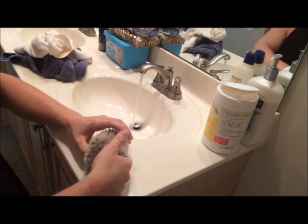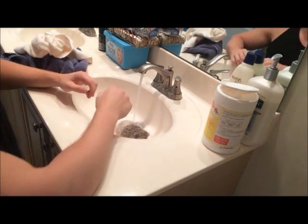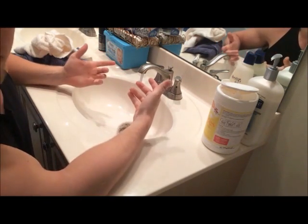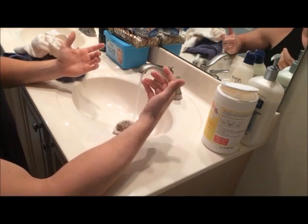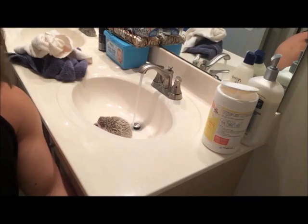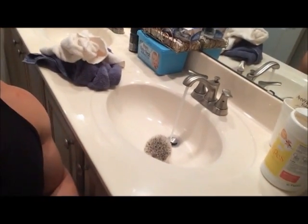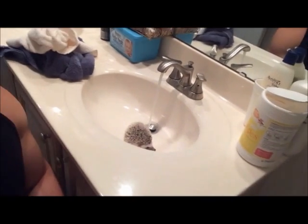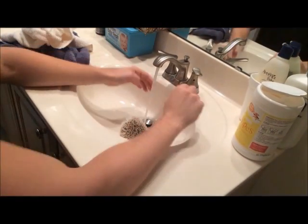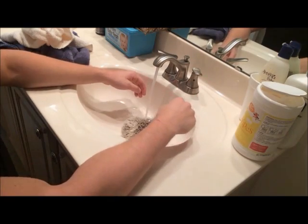We'll go ahead and set him in here. Now he's gonna poop — he's gonna poop in the sink. It's just something you're gonna have to face. It'll get washed down the drain so it's fine, but you just have to accept it. He's just a little scared, and that's what they do — they poop when they're nervous.